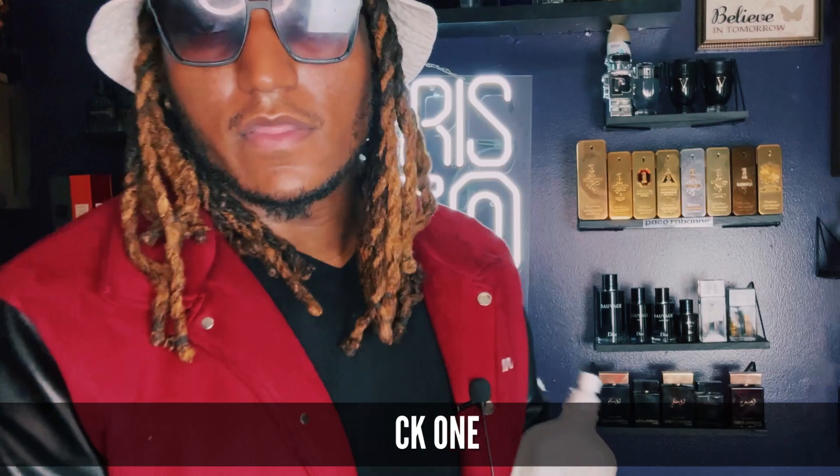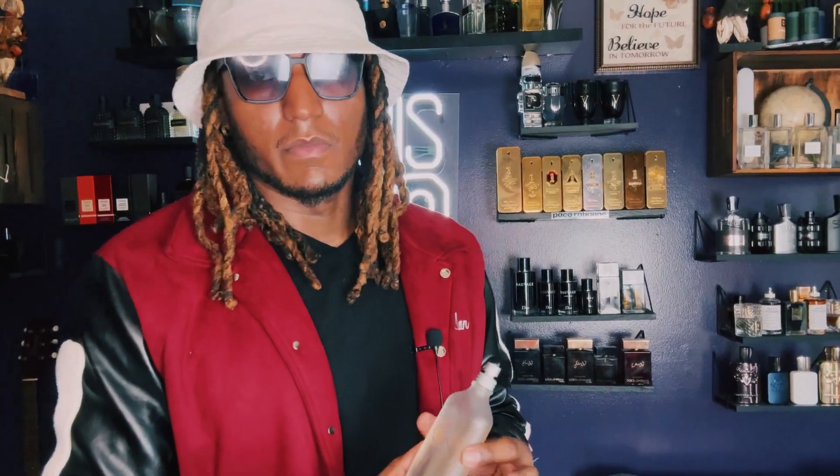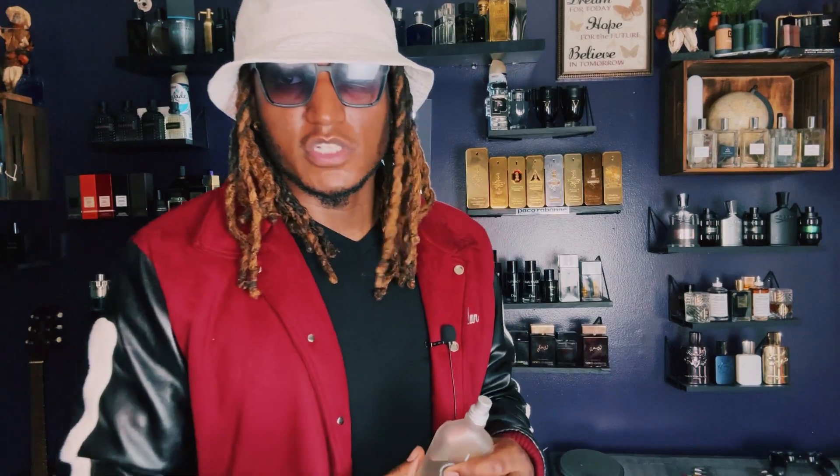Another fragrance you should have in the beginner's collection is CK1. This smells like fresh linen, fresh laundry — smells really, really good. Also, this is a bang for your buck at $40 to $50. It's great for you just to dabble in when you don't want to spend too much money.